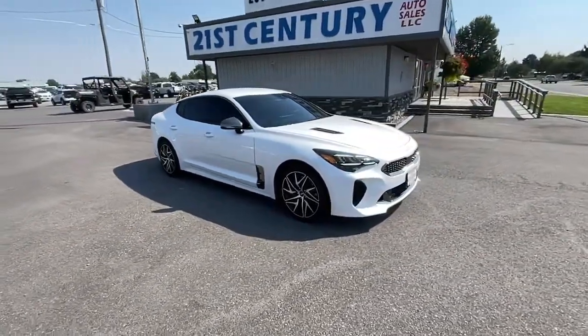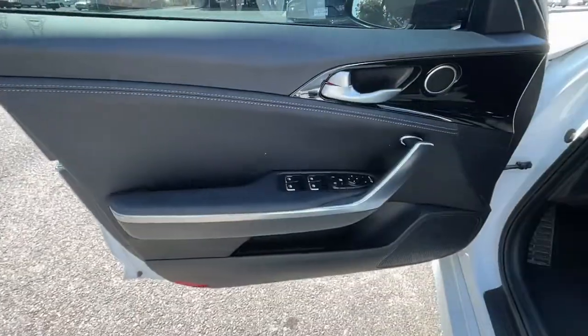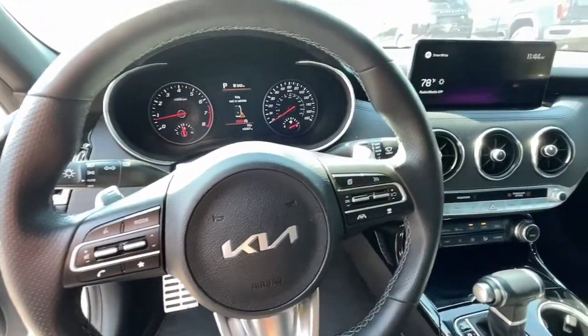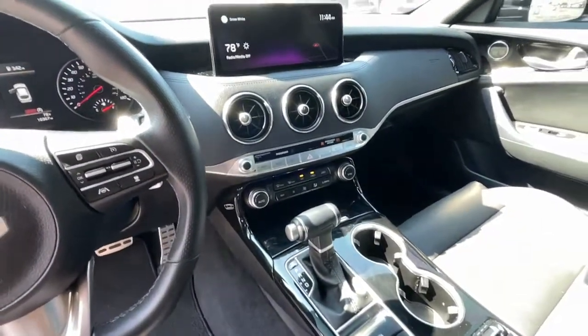These are just some of the great options this vehicle comes with: keyless entry, navigation system, satellite radio, dual zone AC, power driver seat, electronic stability control, heated front seats, aluminum wheels, traction control, and intermittent wipers.